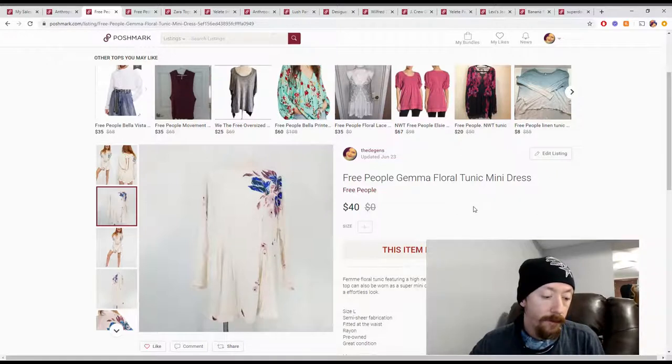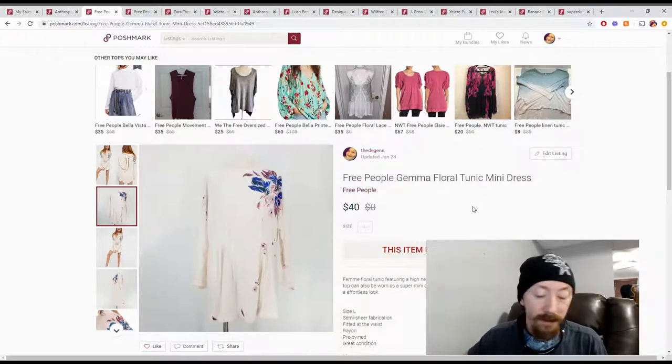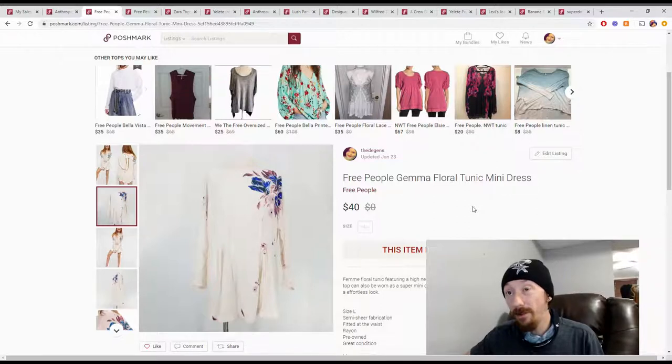It sold for $40, giving us $32 in Poshmark profits. That puts it at maybe making $30 — a pretty good profit off just this one item.